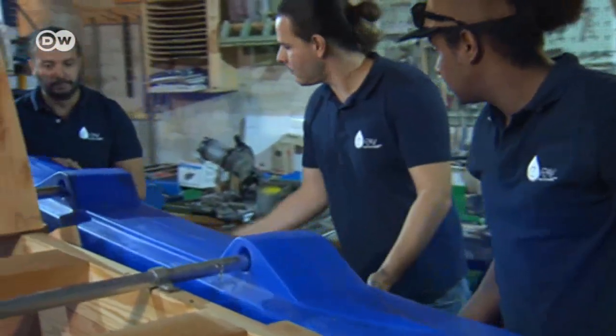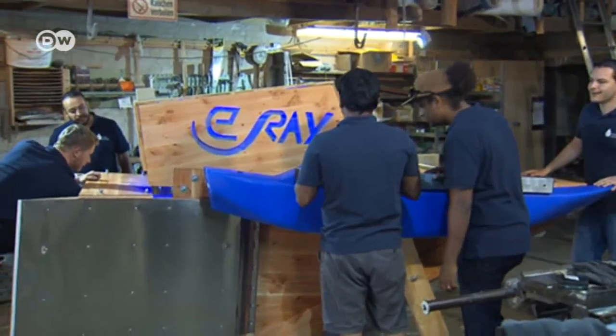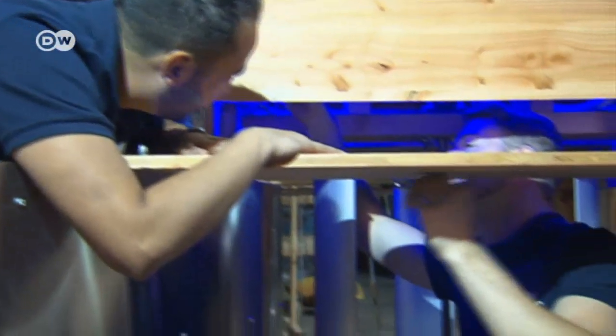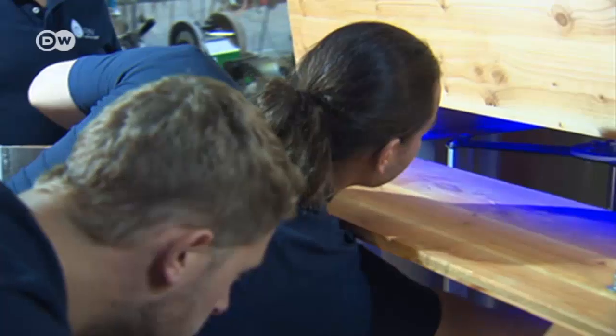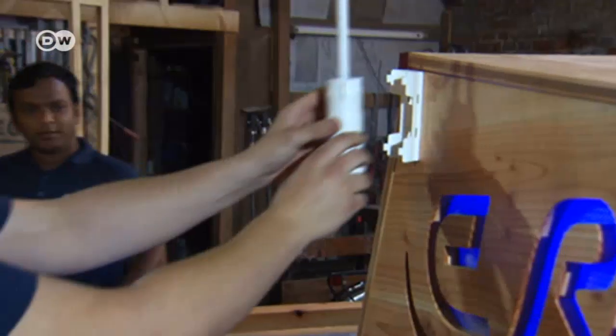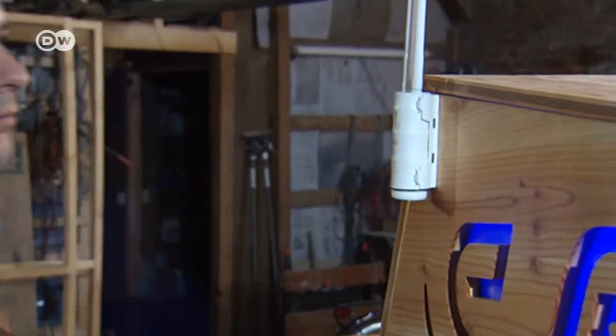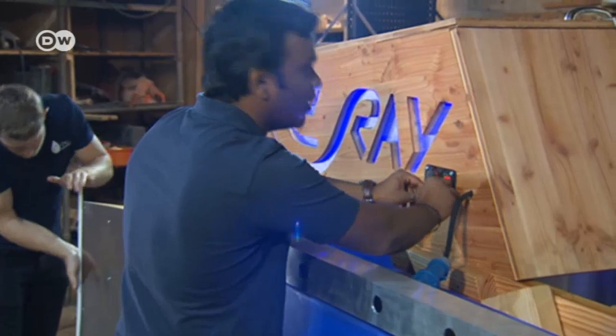It looks like a pedal boat, but this wooden box is in fact a mobile hydroelectric power station. When installed in flowing water, it will generate cost-effective and environmentally friendly electricity. It can be located with the help of GPS, which can also help calculate the river's water levels.